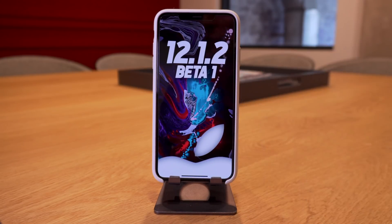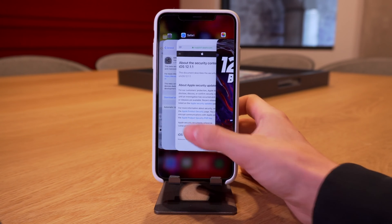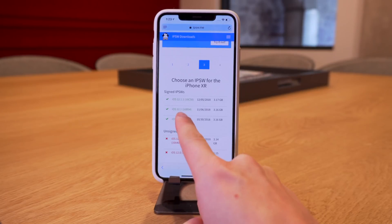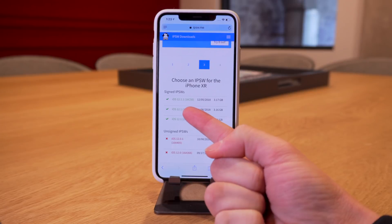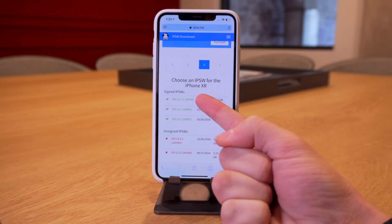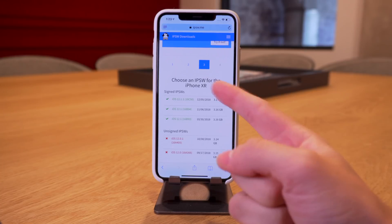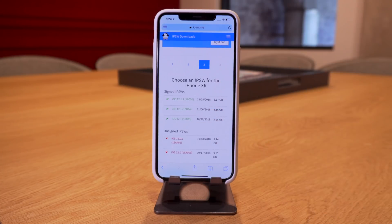iOS 12.1 is still being signed by Apple as of recording this video. So if you accidentally updated to the latest public firmware, you can still downgrade. It's really easy — just download the IPSW file from the site linked below, plug your phone into your computer, and restore manually via iTunes.